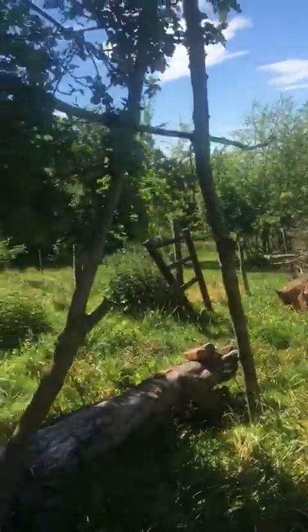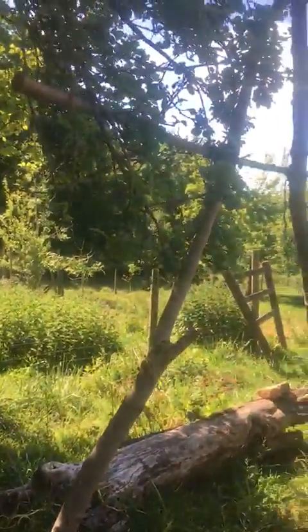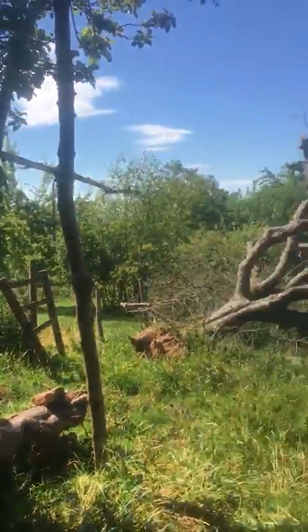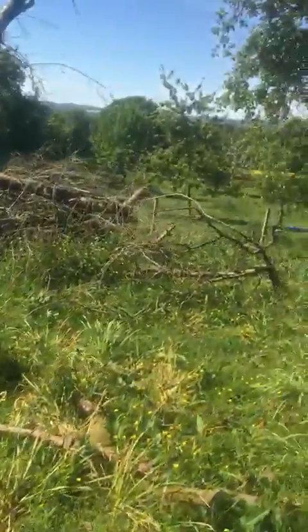We've got these new poles down here that we're going to replace, but we were thinking about moving the structure over into this area in here, which is over between the conservation area and where the chickens used to be. Anyway, I'm going to walk you into the orchard now, just have a little walk through.